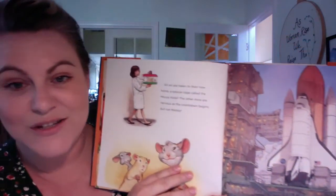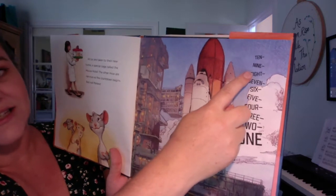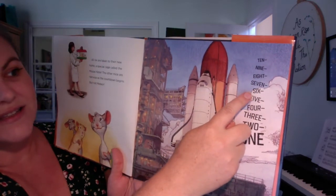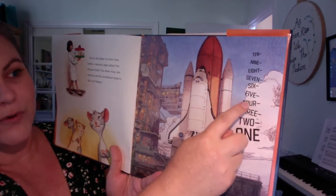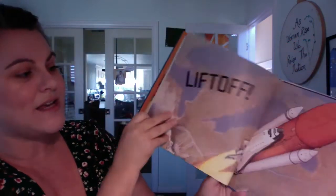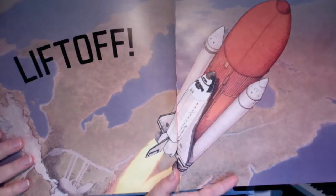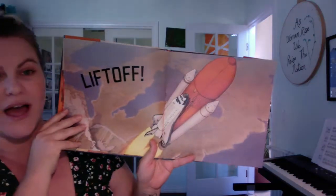All six are taken to their new home, a special cage called the mouse hotel. The other mice are nervous as the countdown begins, but not Meteor. Ready? Can you count with me? Ten, nine, eight, seven, six, five, four, three, two, one. Liftoff! There they go, into outer space.